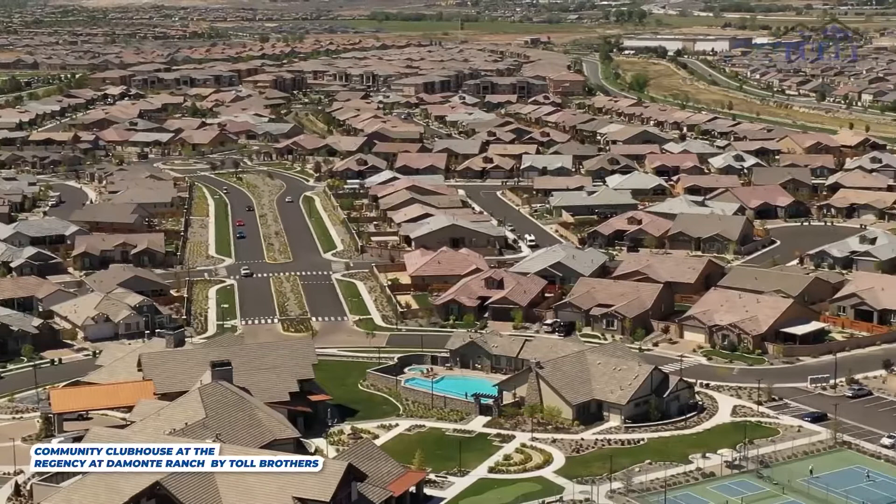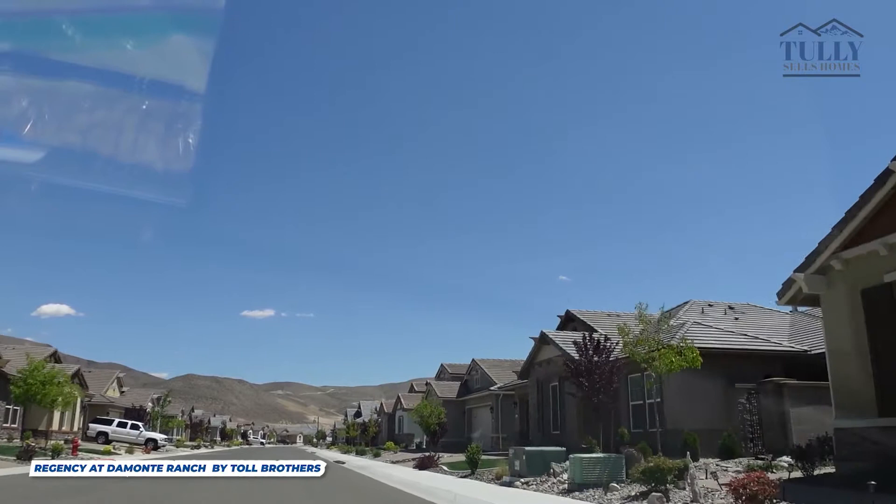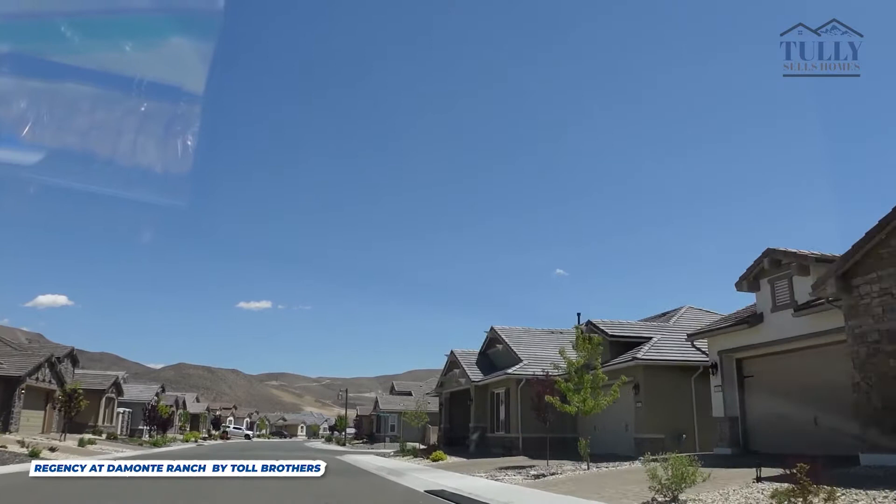One of the best parts of Damonte Ranch is all the awesome walking trails nearby. You see a lot of people walking in this community, and if you go just a couple of minutes away to Damonte Ranch Park, you'll find beautiful wetlands, miles of walking trails, and views of Mount Rose. You're really going to appreciate Damonte Ranch.